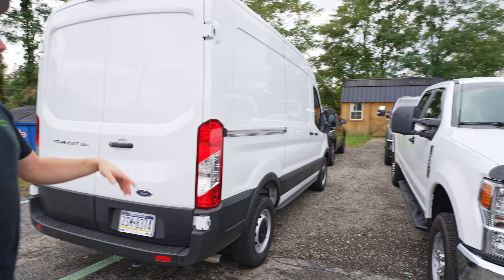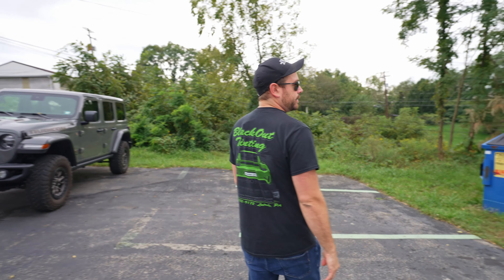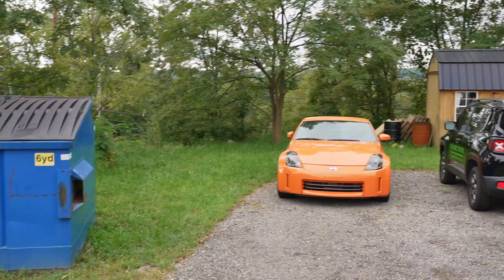We've got a pair of Super Duties — both of these got window tint this morning. And here's a Nissan Z. This car was just freshly repainted a couple of months ago, and now that it's cured, it's time for an Expel Ultimate wrap, so every inch of that orange paint is going to be protected.